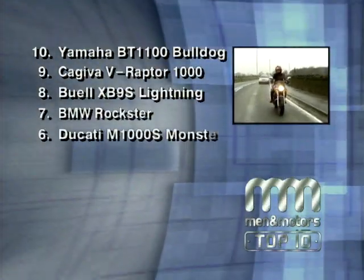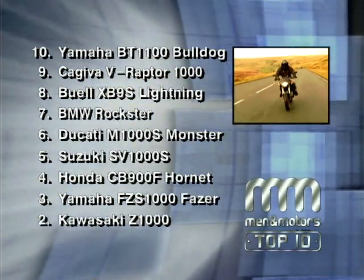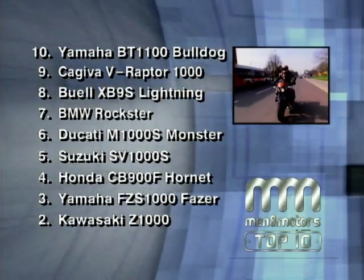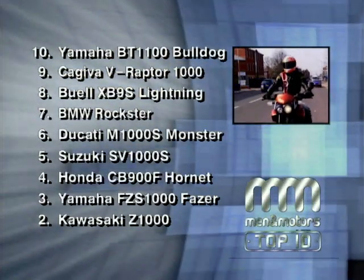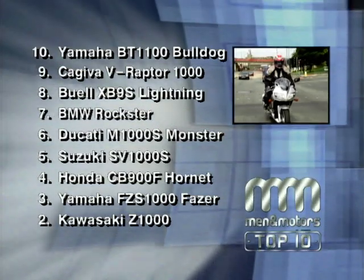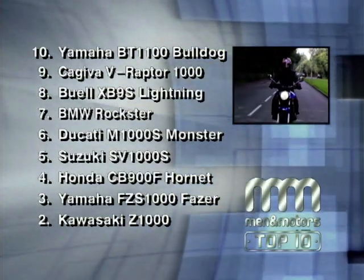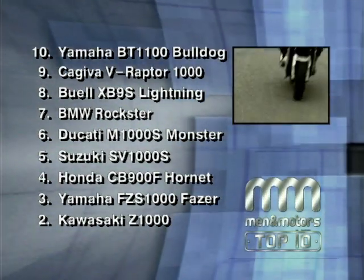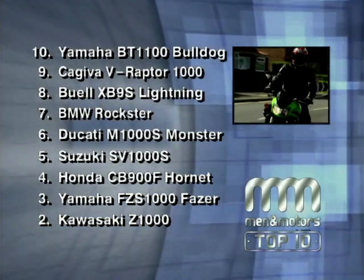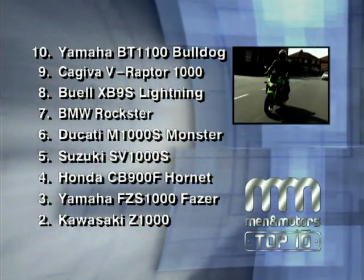Before we reveal which bike the Men and Motors panel voted top dog in our street and naked bikes category, let's have a rundown of the chart so far: 10 — the Yamaha BT-1100 Bulldog; 9 — the Kajiva Raptor; 8 — the Buell Lightning XB9S; 7 — the BMW Rockstar; 6 — the Ducati Monster Thousand; 5 — the Suzuki SV-1000S; 4 — the Honda CB-900 Hornet; 3 — last year's winner, the Yamaha Fazer 1000; 2 — naughty but nice, the Kawasaki Z-1000. So have you guessed what's at the top?